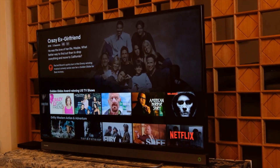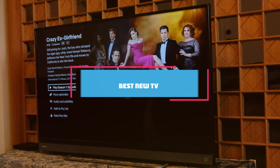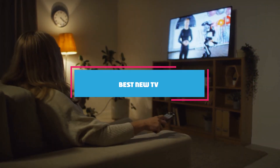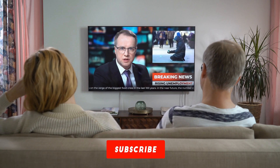Hey there fellow TV enthusiasts, welcome back to our channel. Today we are diving into the world of television technology and exploring the 7 best new TVs on the market. Whether you are looking for a compact TV for your bedroom or a top-of-the-line QLED masterpiece for your living room, we have got you covered.